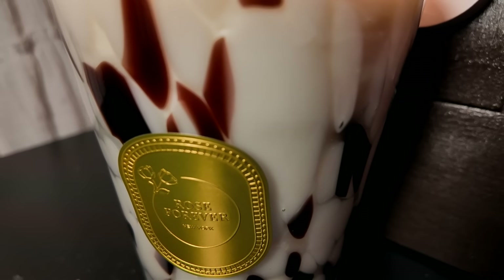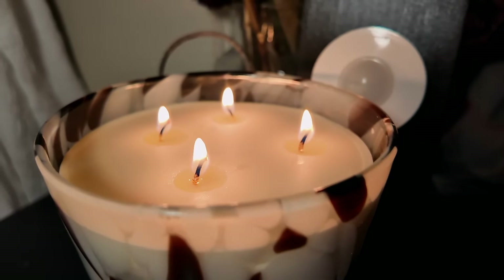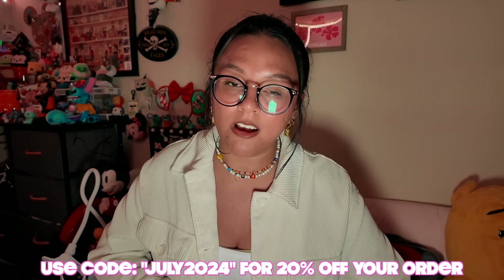The base notes are patchouli, oak moss, cedar, and black vanilla. They come in beautiful glass containers that are sleek and minimalist, embodying modern elegance while remaining environmentally conscious with vegan-friendly soy wax. They also have a pink collection with different scents. I absolutely love these candles. If you are interested in purchasing, their information is in the description below, and you can use my code JULY2024 to get 20% off your next order.